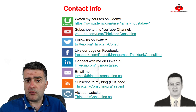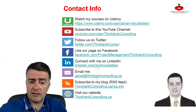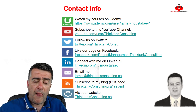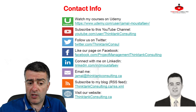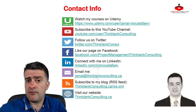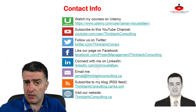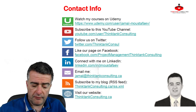Let me start from the bottom. Thinktankconsulting.ca is my website. It gets fed into an RSS feed, LinkedIn, Facebook, Twitter, and sometimes into my YouTube channel. Whichever media you prefer, please follow me there. Send me an invitation to connect on LinkedIn. If you have any questions, email me at jamal@thinktankconsulting.ca. Also, a heads up — I have a portfolio of more basic courses that have been placed on Udemy, so you can check out that page as well. Hopefully I'll see you soon in the actual course. Bye!